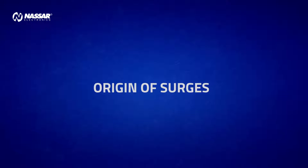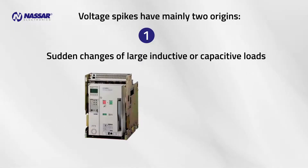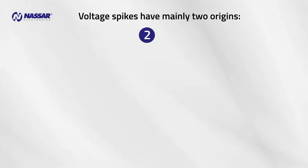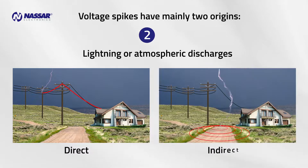Voltage surges have mainly two origins. One: sudden changes of large inductive or capacitive loads, such as connections, disconnections, interruptions, or short circuits. Two: lightning or atmospheric discharges. These can be classified in two types — direct and indirect.